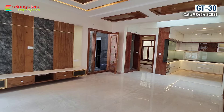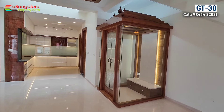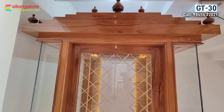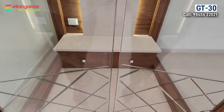Spacious living room with a TV unit and a balcony that is roadside facing. Independent pooja room made out of hardwood and glass. All pooja polish has been done.